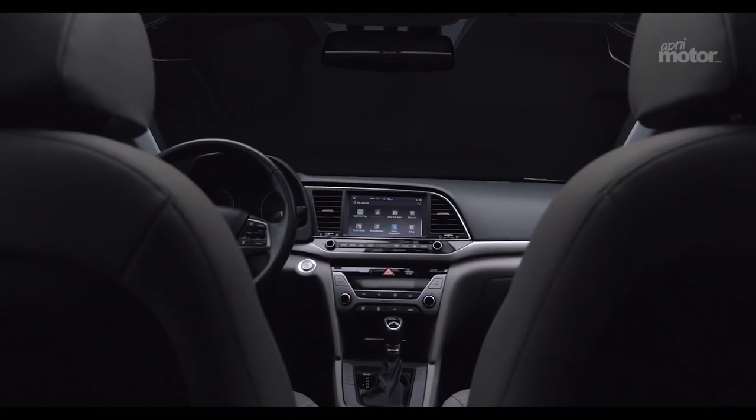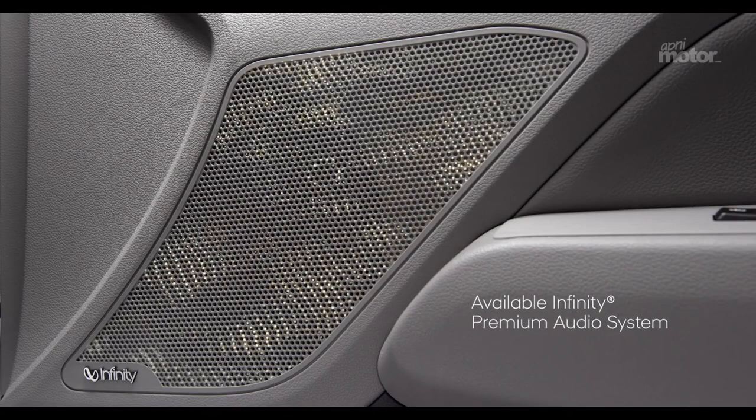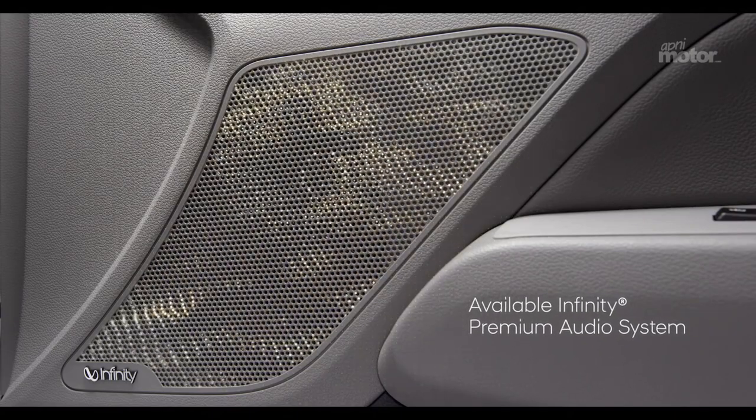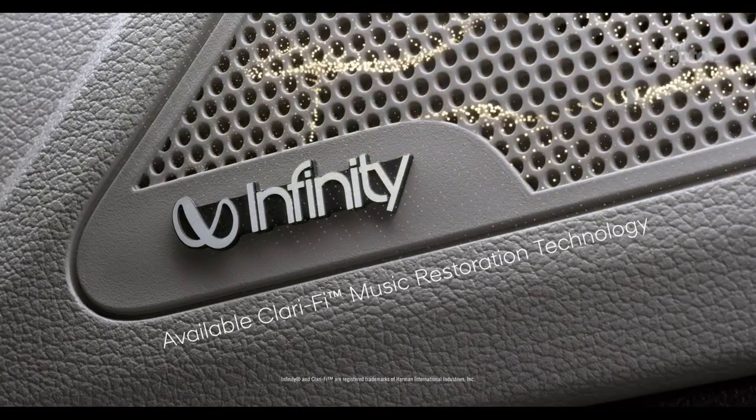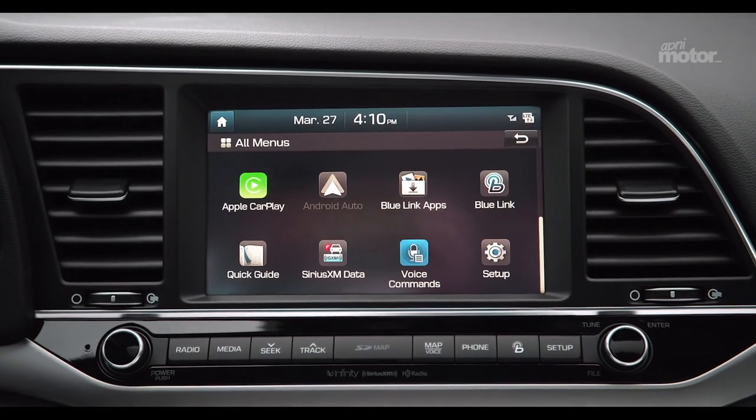Or just press the navigation services button on your rear view mirror and use your voice to start the search. To help make the ride even more enjoyable, there's an available Infinity Premium audio system with 8 speakers and subwoofer and Clarify music restoration technology to make your favorite music sound better than ever.